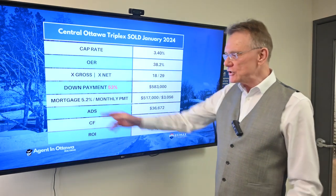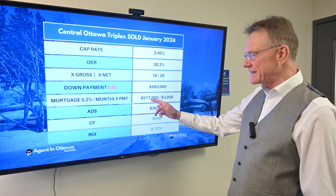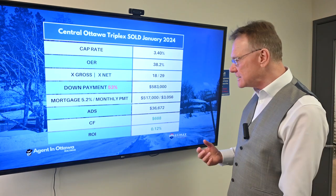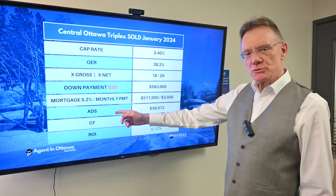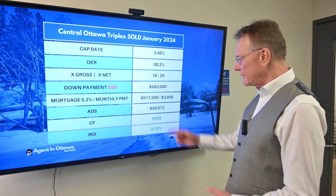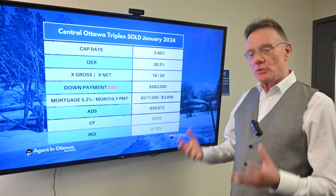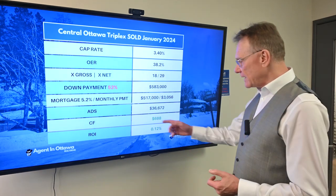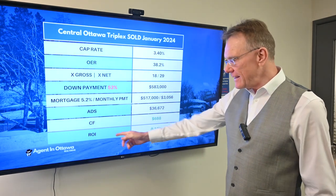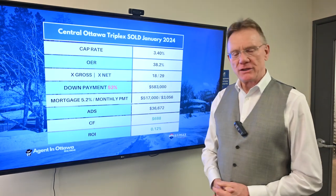If somebody took on a mortgage at 5.2%, their mortgage would be $517,000. Their monthly payment would be a little over $3,000, giving an annual debt service of almost $37,000. That gives you an annual cash flow of $688, which equates to an ROI of 0.12%. Thank you for watching.